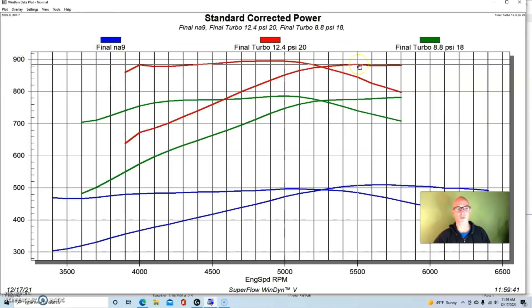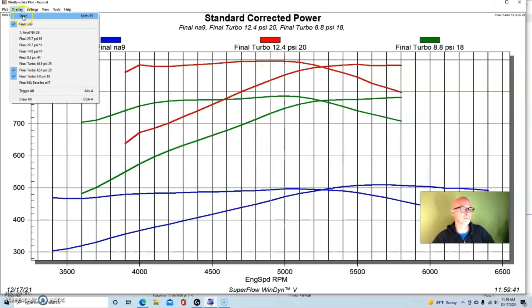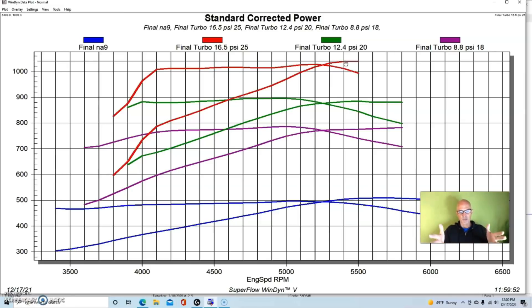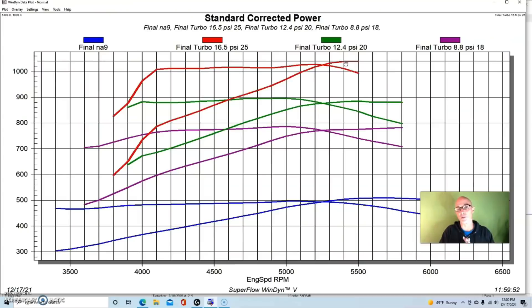12.4 pounds pushed this up even further to 885 horsepower, with torque getting close to 900 foot-pounds. Then 16.5 pounds pushed us over the thousand horsepower mark at 1039. We ran twin GT45 turbos — the low-buck GT45s — and 16 pounds was as high as we ran. We exceeded a thousand horsepower fairly easily at only 16 pounds, compared to over 20 pounds needed on the milder combination.